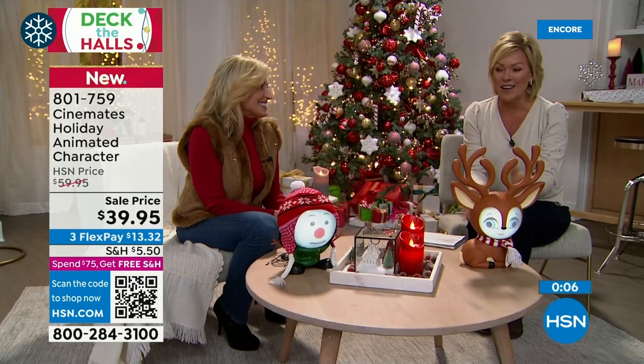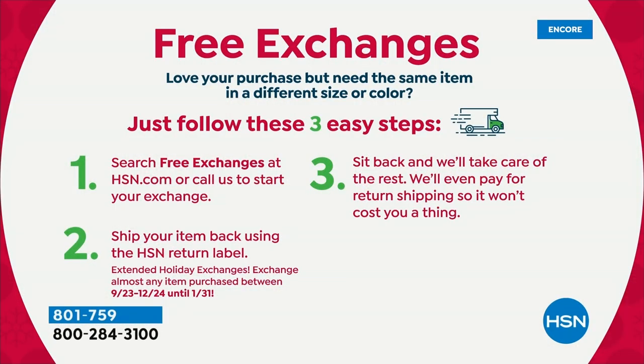A note about free exchanges: if you buy the Today's Special in red and wish you'd gotten green, you can send it back — HSN will pay to ship it back and send the green your way. They take care of all costs for free exchanges. This is a one-day-only event to help you get ready for the holidays, which are about five to six weeks away.